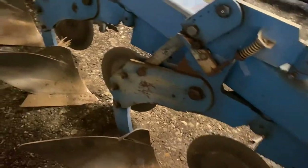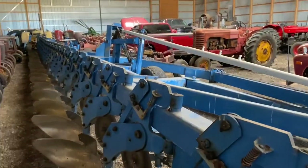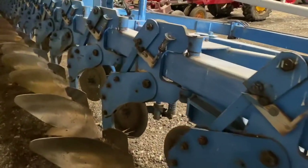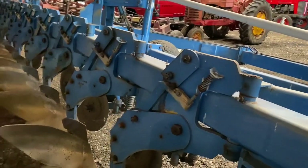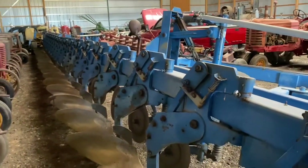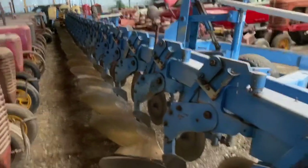During the Blizzard of '78, people couldn't come to work, so Bill Dietrich went to his basement and drew up the framework for this entire plow in one day during that snowstorm — the Blizzard of '78.